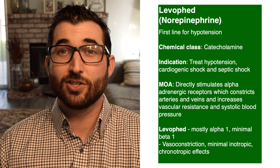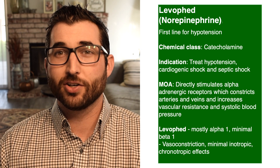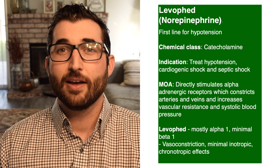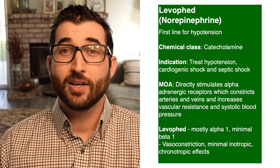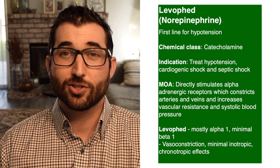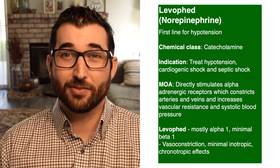Levophed mostly affects your alpha-1 receptors, but it also has minimal effects on your beta-1 receptors. For alpha-1, you're going to see vasoconstriction — you're going to constrict those arteries and veins. For beta-1, you're going to see increased heart rate and increased contractility, so you're going to have an increase in chronotropic and inotropic effects.